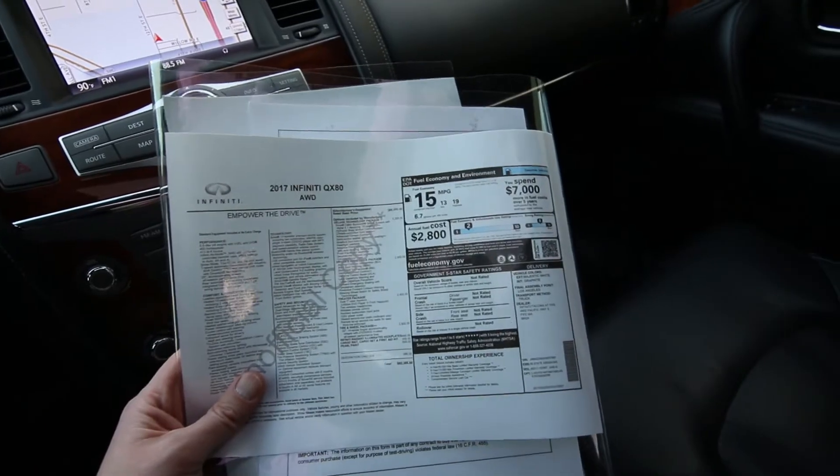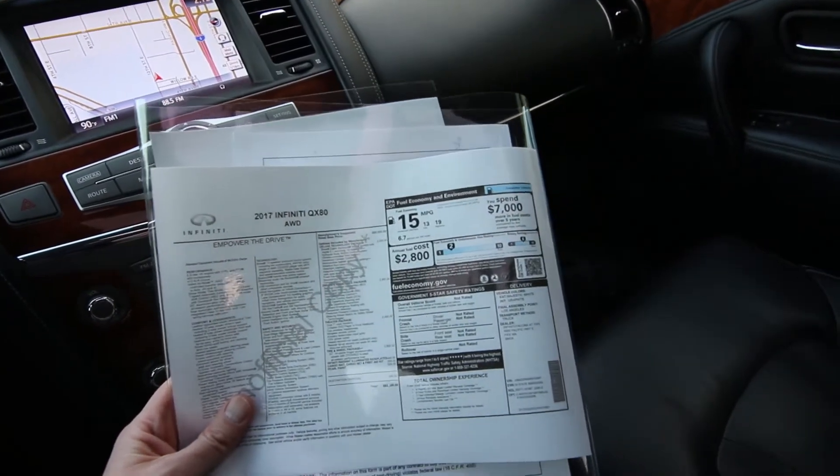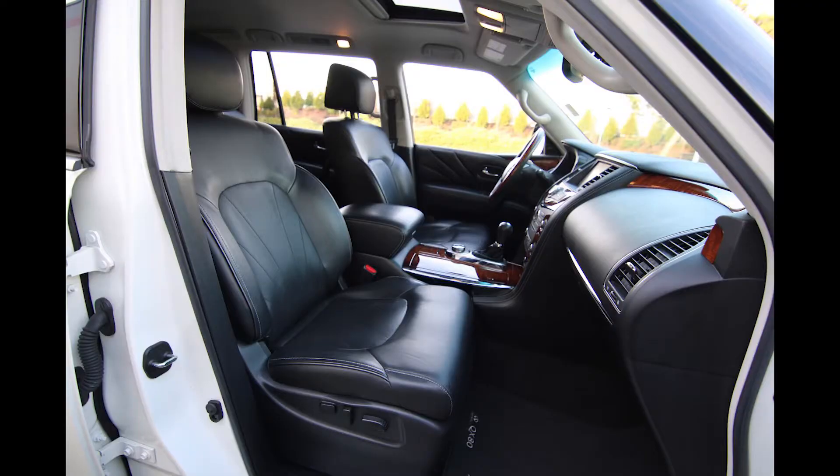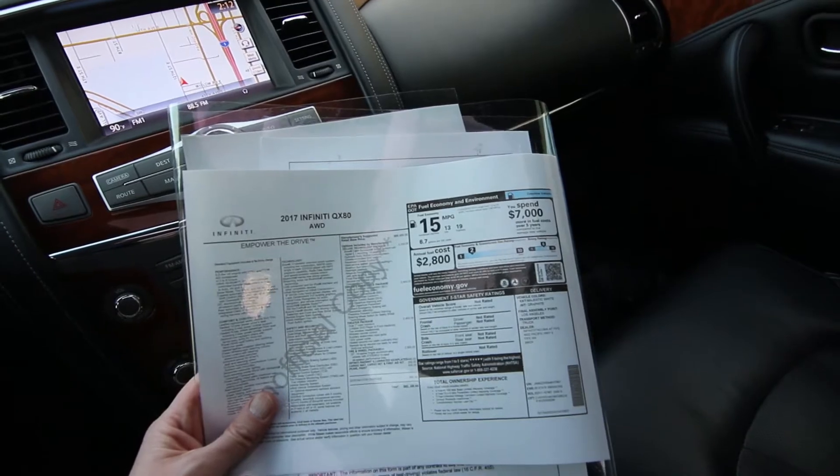This is our flagship vehicle — it's our biggest, most opulent, most expensive vehicle in our product line, still to this day in 2021. And it features the deluxe technology package, which was a $5,200 option package giving you cool and awesome luxury amenities and features.